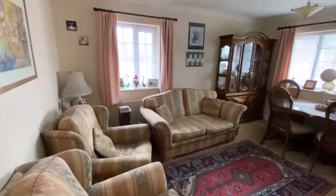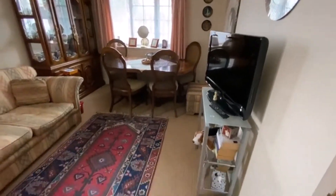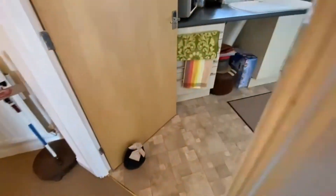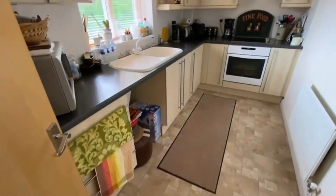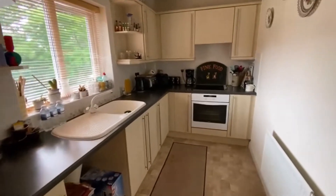Leading you into the dual aspect living room — a fair size, there's quite a bit of furniture in here but it's a good size. Being the top floor, there's no one above us. It's gas centrally heated throughout.